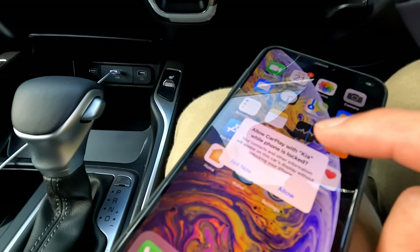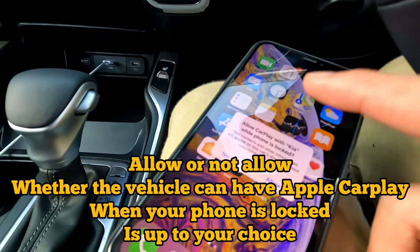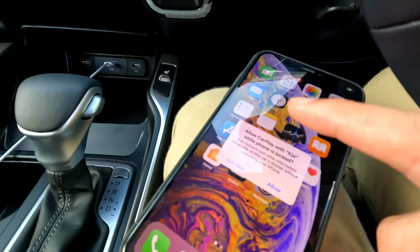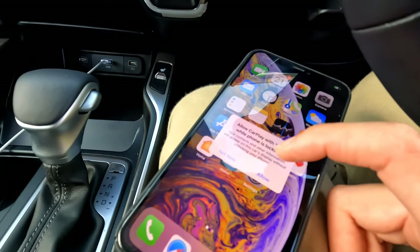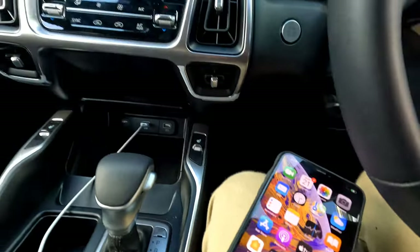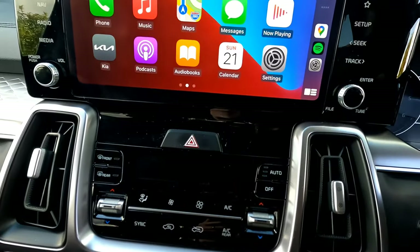You'll also see a notification on your phone asking whether Kia can connect even when your phone is locked. That means even if you lock your phone while it's plugged in, Apple CarPlay will still function. This is totally up to you — you can select 'Now' or 'Allow.' I'll select Allow so I can use this as my primary phone.